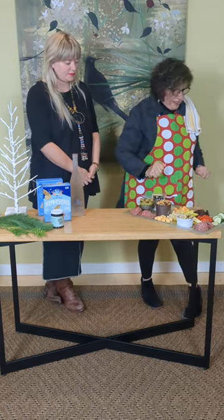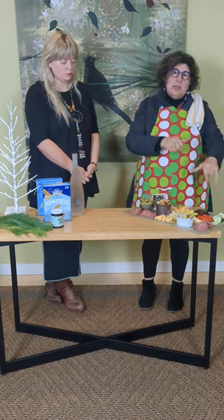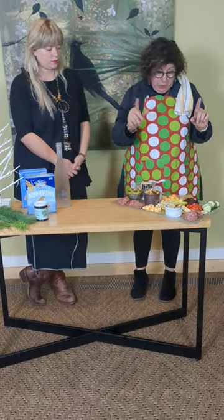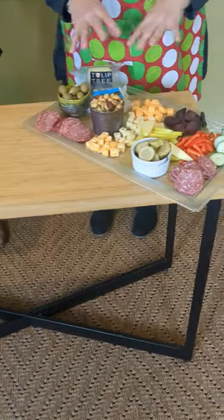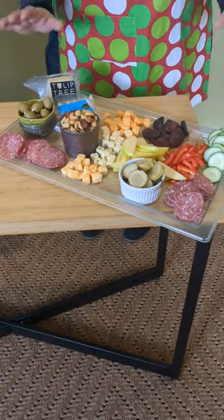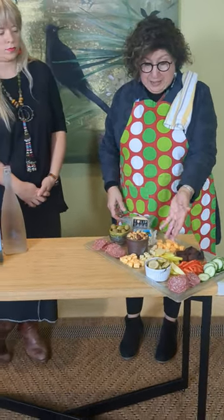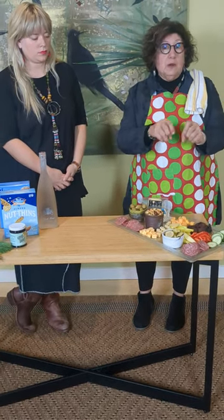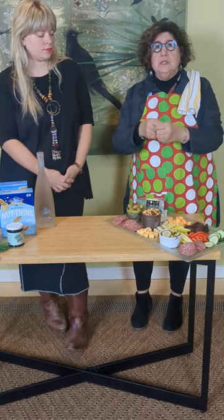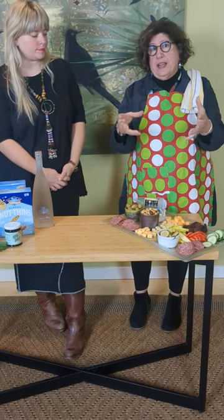So here we go, we're going to do this really fast. One of the things to a charcuterie board is you want to decide what you want to have — some cheeses and some meats, unless you want to do it all vegan. What I strive for is to have different colors and different textures. It's like merchandising the sales floor. I like to have savory and sweet. I just cut the apples so they wouldn't brown, but you can sprinkle a little lemon juice on them, or there's a salt brine you can soak the apples in and then dry them off.